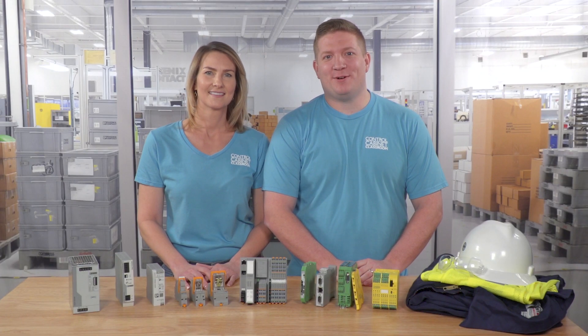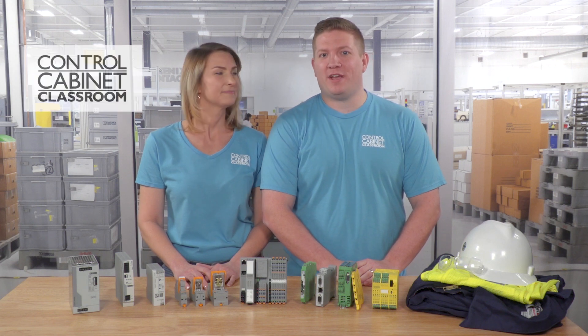Hi, I'm Karen. And I'm Zach. Welcome to yet another awesome video in our control cabinet classroom series.